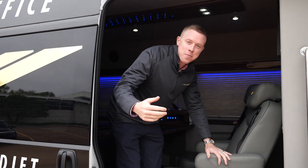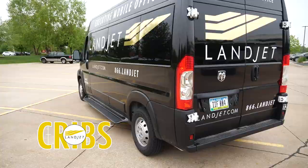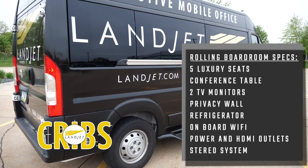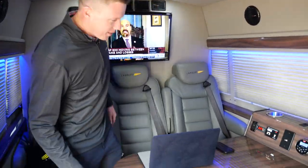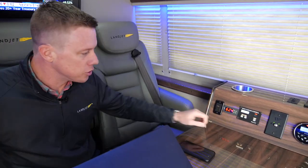Hey there. Sorry about that — I was in the middle of a project. Come on in. Welcome to my office. Let me show you around a bit. Let me turn this up a little bit. Sorry if it's getting a little chilly in here.